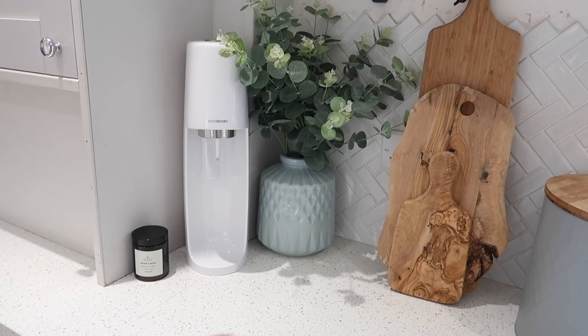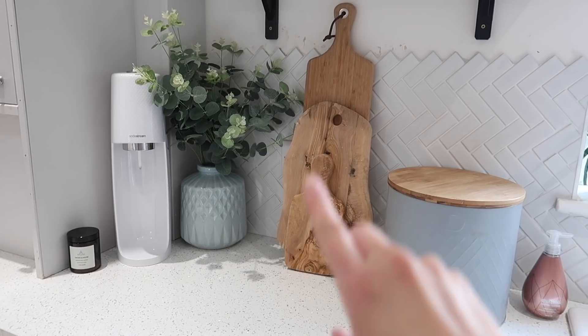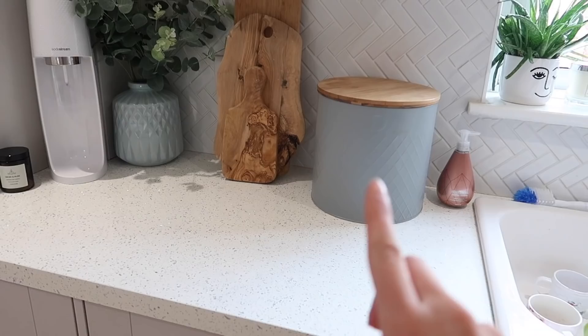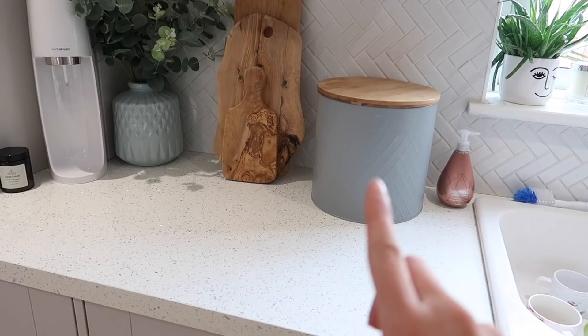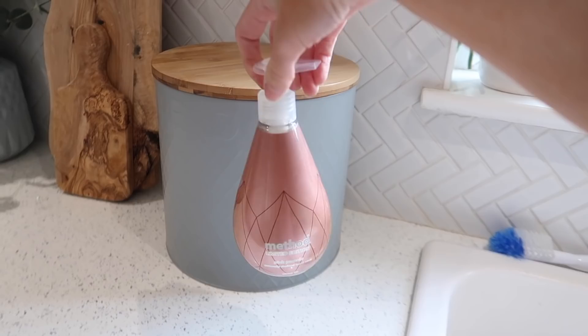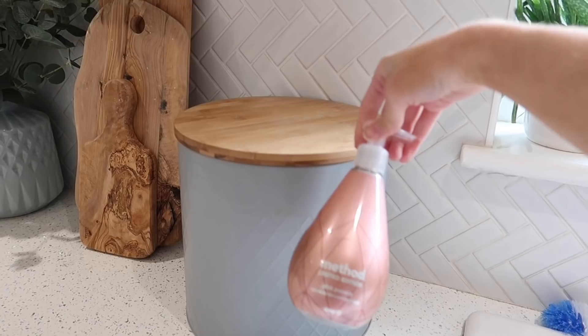I also have a SodaStream — I worked with them last month and I'm using it all the time now to make sparkling water so it sits on the side. These chopping boards I collected over the space of a few years — this one was from Matalan and you can always find nice ones in HomeSense, which is where both of those were from. Bread bin also from HomeSense — it goes with the kind of bluey-grey colours and vibe. Then Method hand wash was on sale in Sainsbury's, a limited edition pink pomelo which smells so good.